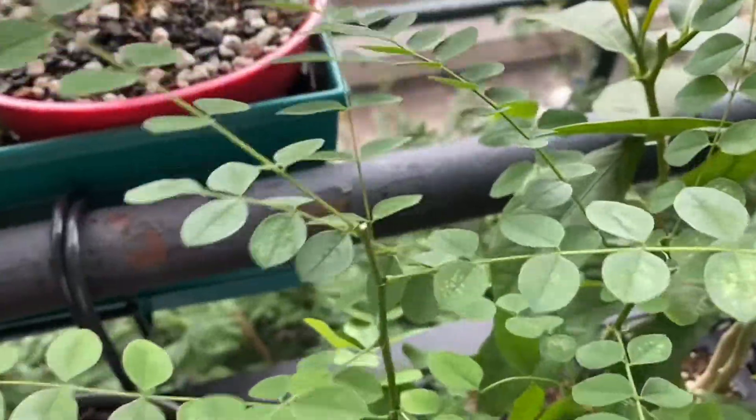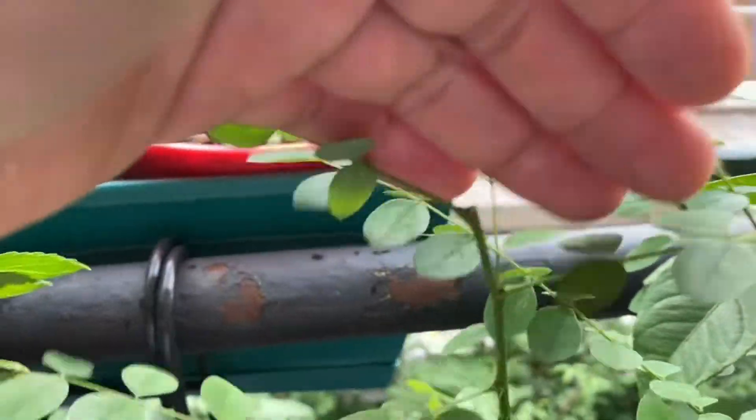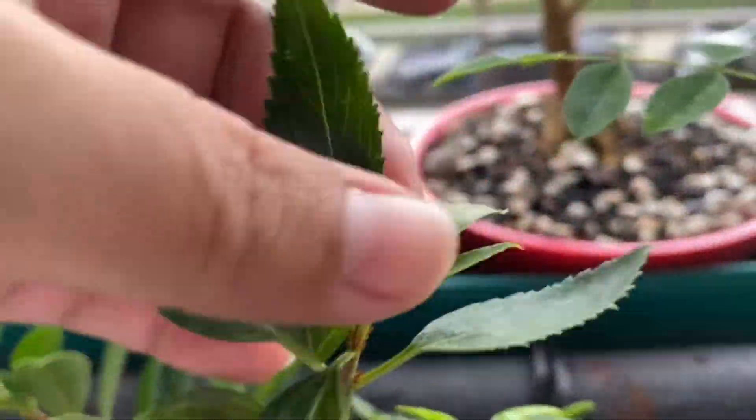Here is the necklace tree — the twins. We chopped the top of both of them. Here is the Horsatia cutting that is rooted.